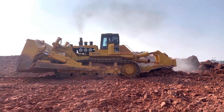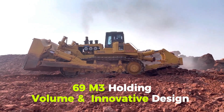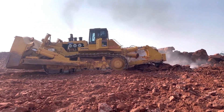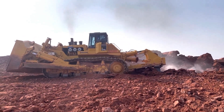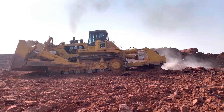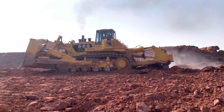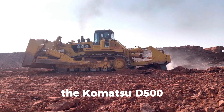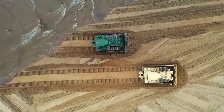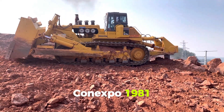The Komatsu D575A-3 Superdozer features a super blade with a 69 cubic meter holding volume and an innovative design that boosts level dozing output by 15%. Well-balanced, it can push more material against the same soil resistance. Thanks to its fuel-efficient engine and high weight, it is used in the harshest mining and construction locations. The Dash 2 was introduced at Conexpo in 1981, with the current Dash 3 launched in 2002.